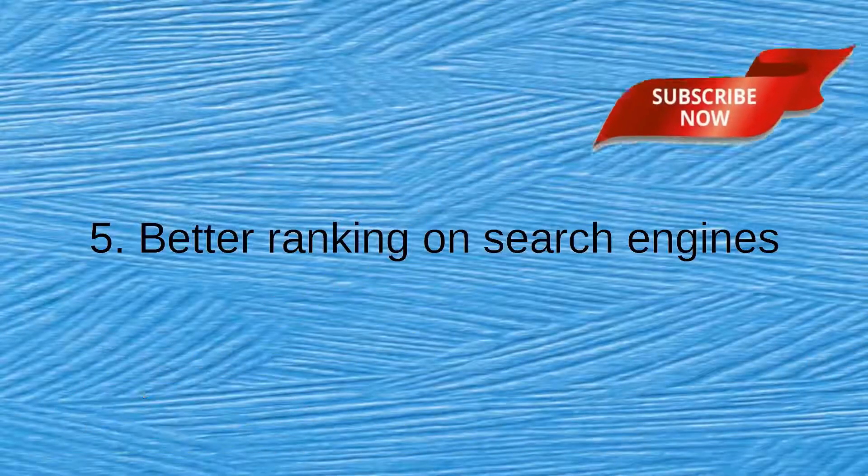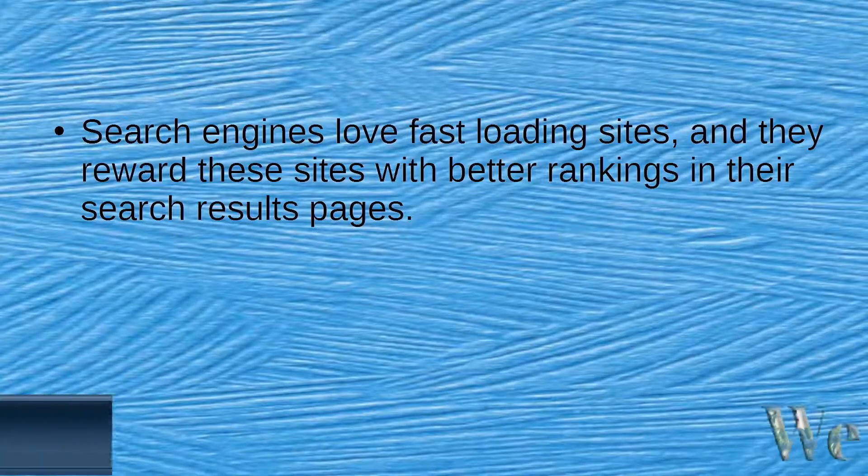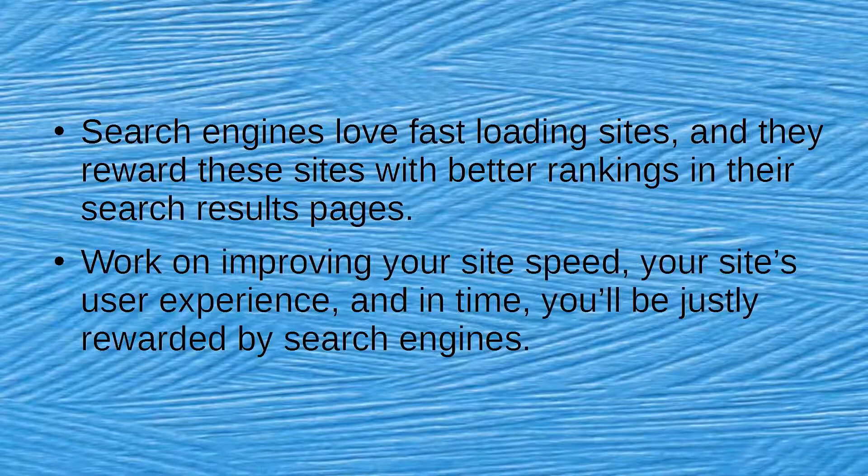Benefit 5: Better Ranking on Search Engines. Search engines love fast-loading sites, and they reward these sites with better rankings in their search results pages. Work on improving your site's speed and your site's user experience, and in time, you'll be justly rewarded by search engines.